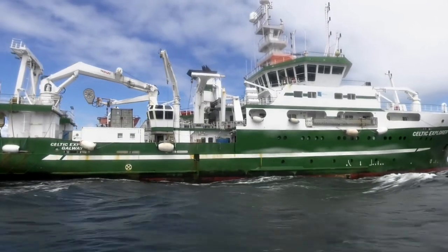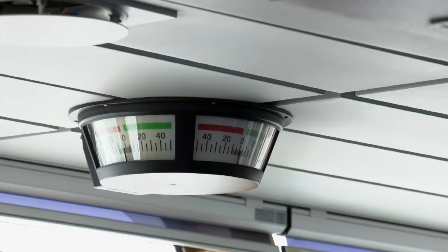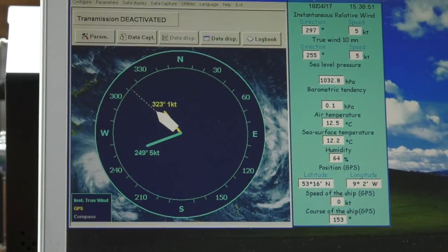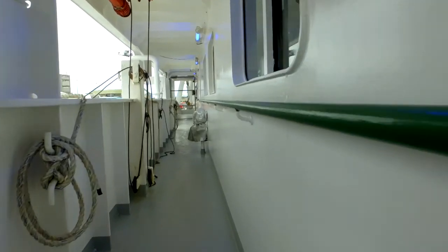The ship is powered by diesel and has three engines, though it usually only uses one. It's designed to be an acoustically quiet ship so it doesn't scare fish away when it surveys them. It's one of the quietest ships in the world — very, very silent.